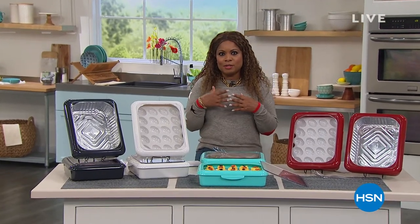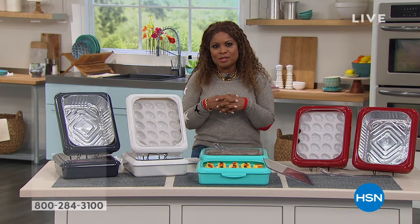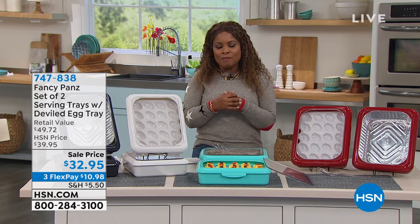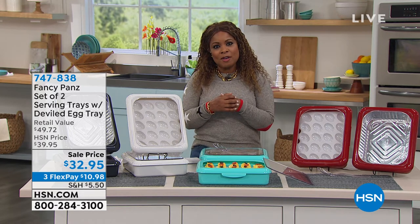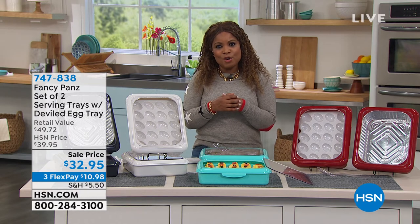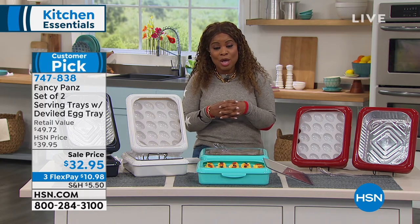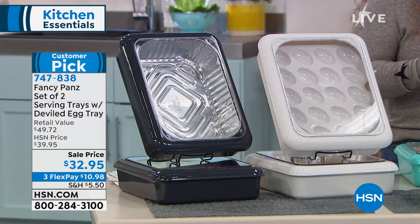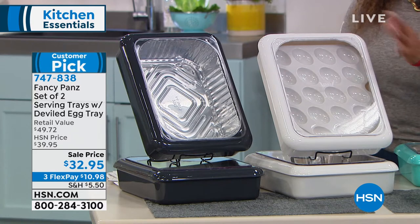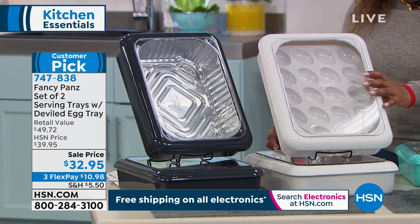Marlo introduces Fancy Pans — the perfect way to present, travel with, and store food, especially as potlucks and picnics return. No more ugly aluminum containers on their own. You get a set of two serving trays in multiple colors. Something new today: a deviled egg tray, perfect for Easter just over a week away. The deviled egg tray is a $10 value never offered before. Color options include charcoal, white, teal/aqua, and red, with a serving spoon included.